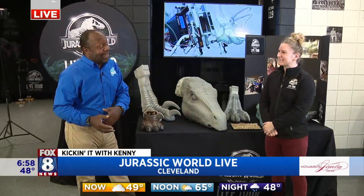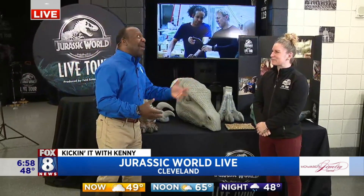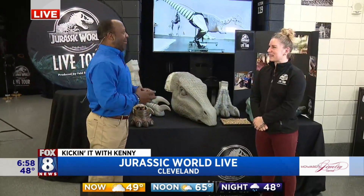Congratulations, you guys are back! What a cool show, right? Very immersive and interactive. Let's talk about it.